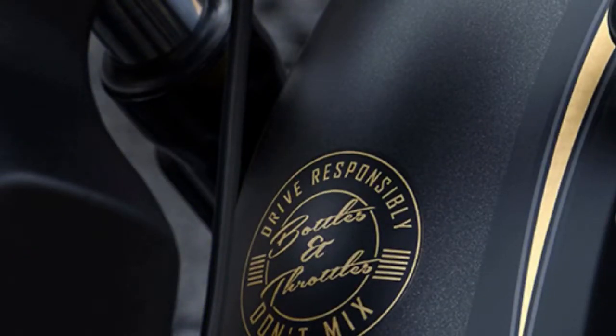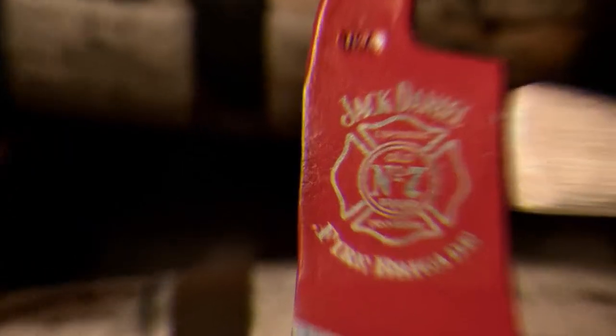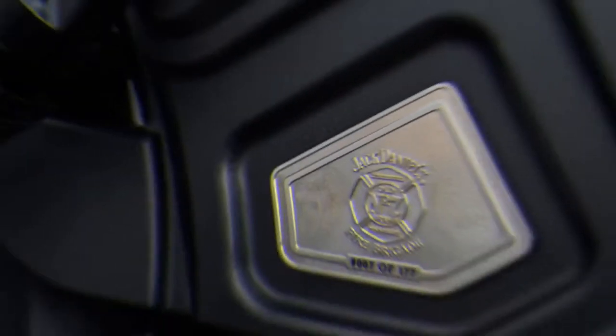It gets an understated two-tone dark matte paint — a first for an Indian motorcycle — with genuine 24-karat gold illustrations on the fuel tank and fenders, including the fire brigade emblem on the tank, and the model number and throttle both embroidered on the front fender.